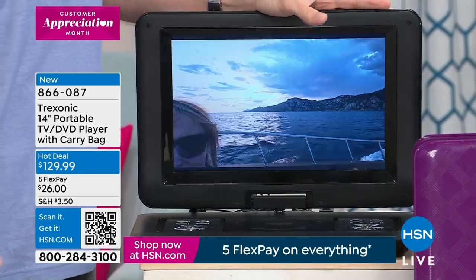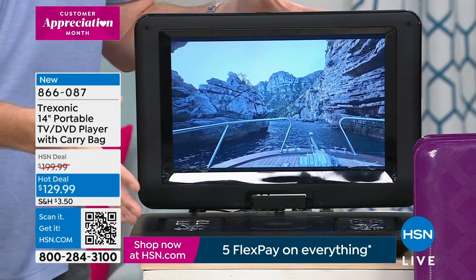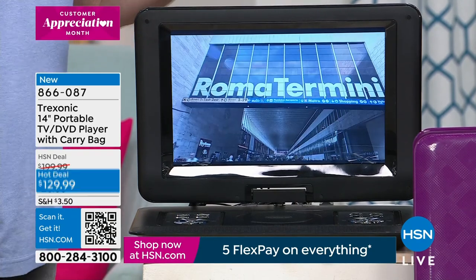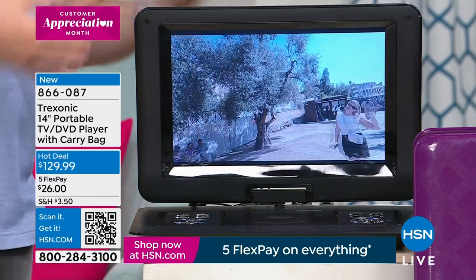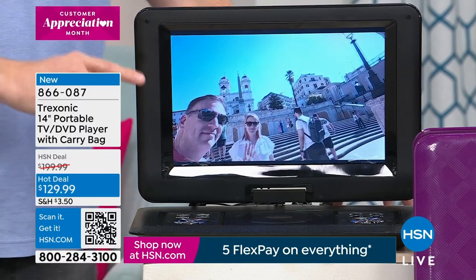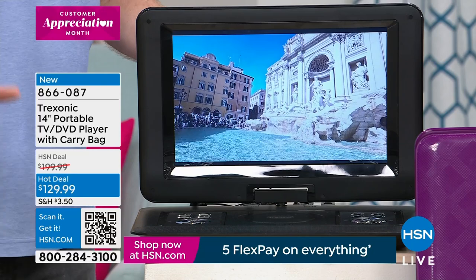If you go to grandma's house this summer and she doesn't necessarily have the entertainment the kids want, this is the TV for you. Or if you're just at home and you want to find that perfect spot in your house to watch what you want to watch — because normally someone else shows up and you go back and forth on what to watch and you never end up watching what you want.